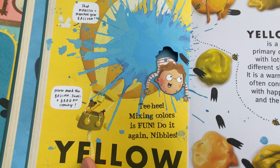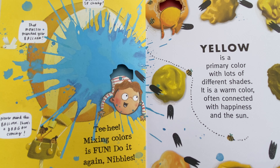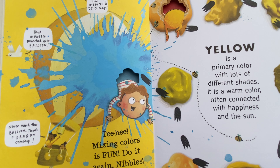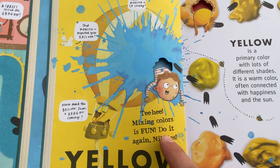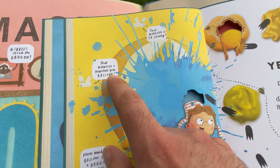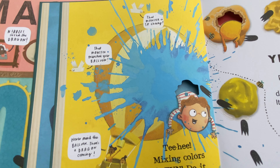Which color is this? Yellow. Yellow is a primary color with lots of different shades. It's a warm color often connected with happiness and the sun. And there's Nibbler getting into the yellow — teehee, mixing colors is fun! Do it again, Nibbles. Never mind the balloon, there's a dragon coming. That monster munched your balloon — that monster is so cheeky!